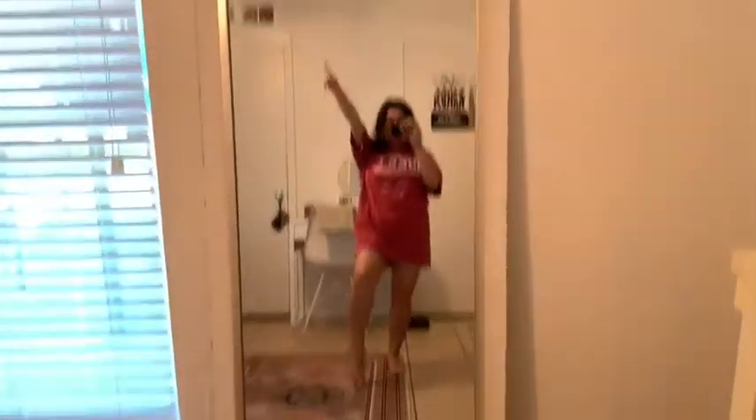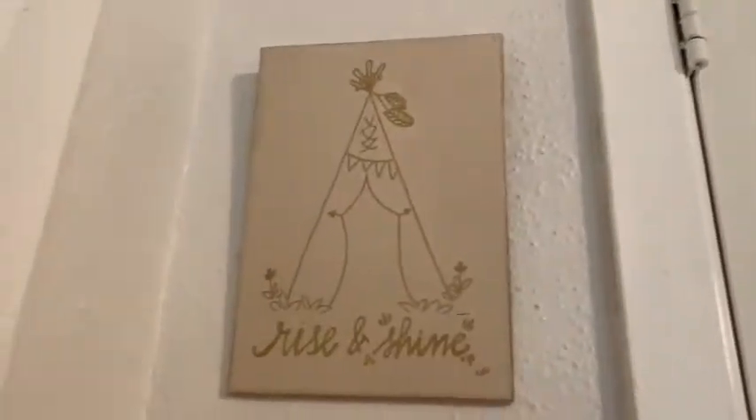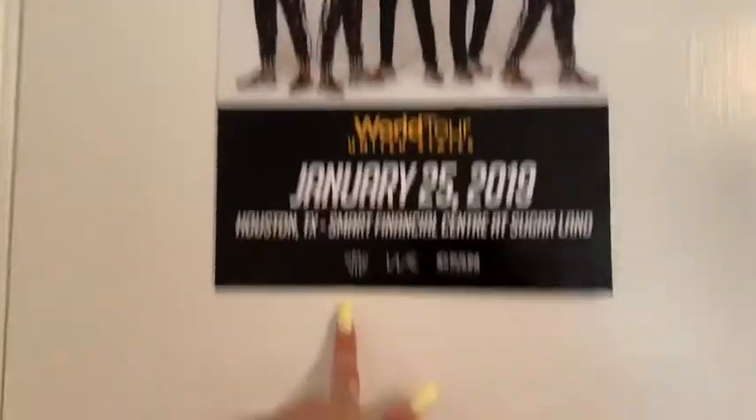This is the other side of my room with the mirror. When you open the door you won't see this, but if you close it you'll see this little frame that says 'Rise and Shine.' On my door — ignore that, that's my brother — I have a frame here.